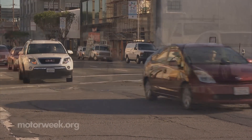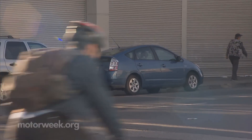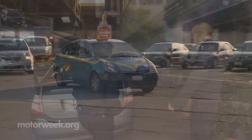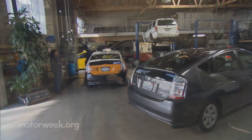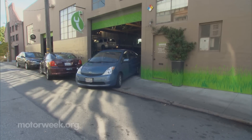San Francisco is a hotbed for hybrids. In fact, recent numbers show it's one of the top selling markets in the country for hybrid vehicle sales. With so many cars and taxicab fleets on the road, it's no surprise that business is booming at this Bay Area Green Garage dedicated to hybrid vehicle repairs.